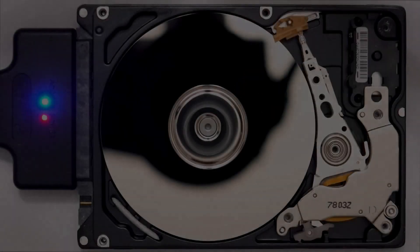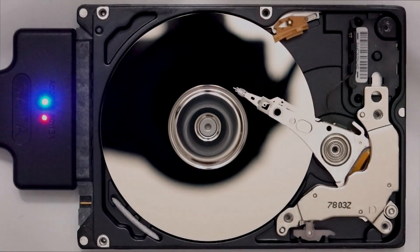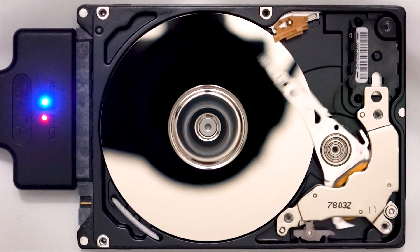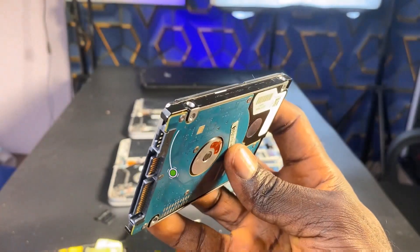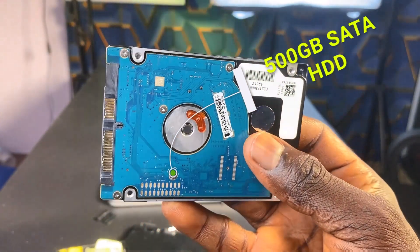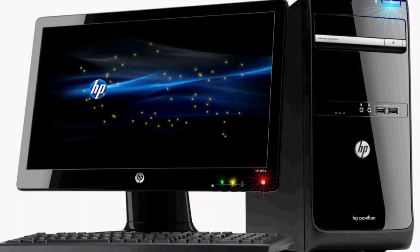The HDD uses magnetic storage and a spinning disk to read and write data, which makes them slower compared to SSDs. They have been a standard storage solution for many years, offering high capacity at a relatively lower cost. HDDs are suitable for storing larger files such as videos, music, and backups where the faster access times of SSDs are not critical. They are commonly found in traditional desktop computers, servers, and budget-friendly laptops.